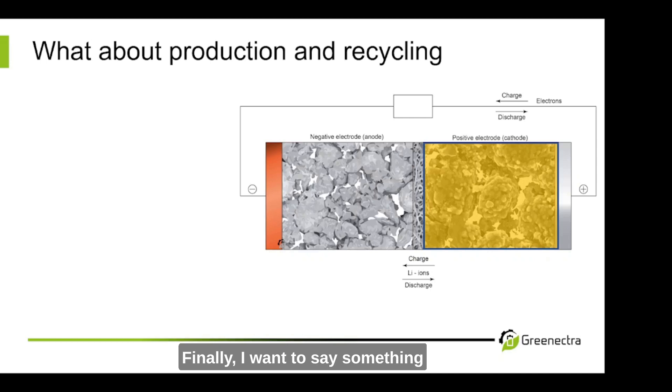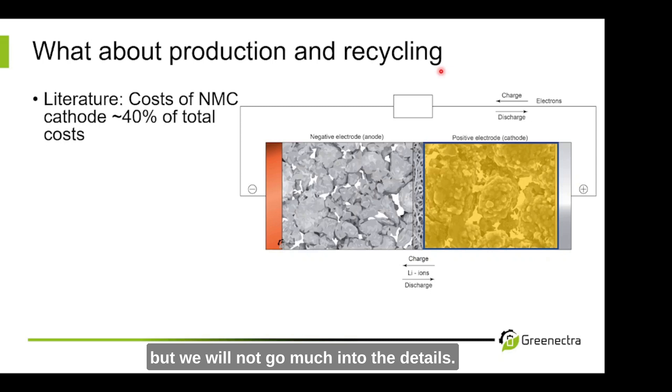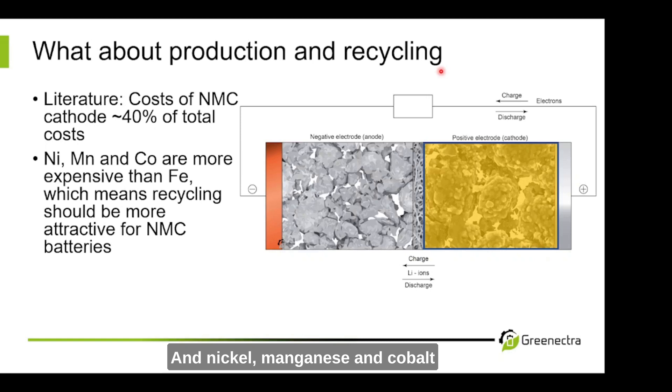Finally, I want to say something about production and recycling, without going into too much detail. One number to keep in mind: when you produce an NMC battery, the cathode is a big chunk of the total cost — some literature says around 40%, some say above 50%, or a little below 40%. The point is it's a big chunk. NMC contains nickel, manganese, and cobalt, which are simply more expensive than the iron we find in LFP batteries. This means NMC batteries are more attractive to recycle than LFP batteries, from an economic point of view.